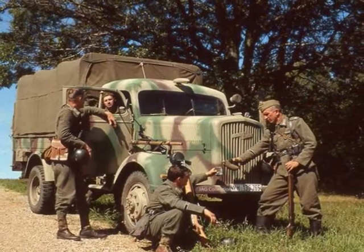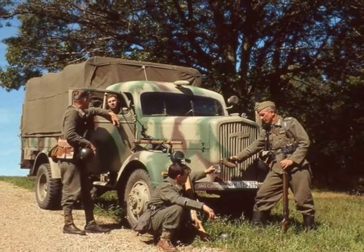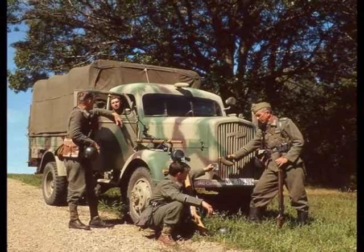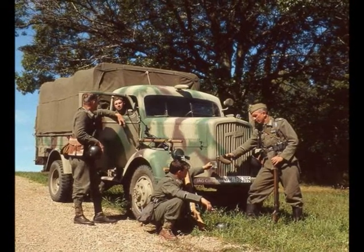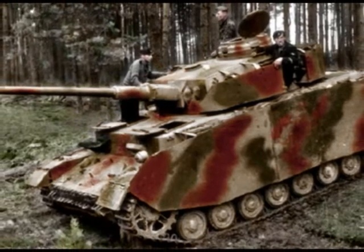The baggage train provided the company with an additional 3-ton truck for baggage, an account NCO, a tailor, and drivers for the trucks. They typically travelled with the rear echelon of the combat train.